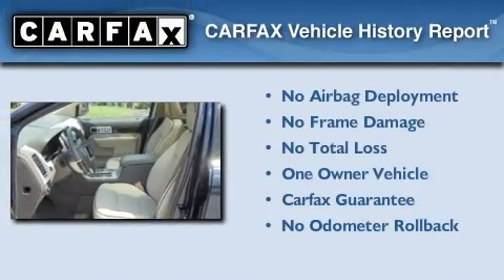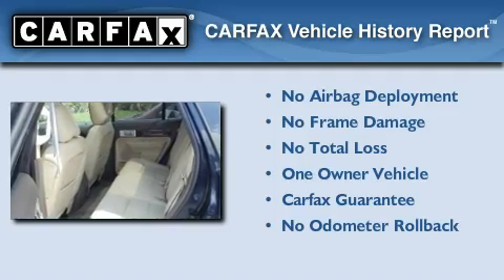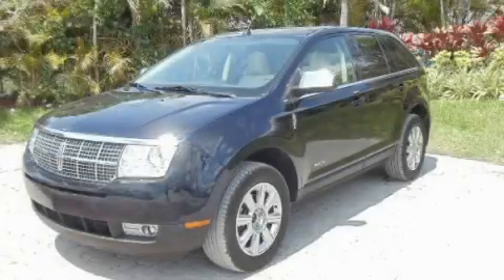This Lincoln has had only one owner and it qualifies for the Carfax buyback guarantee. Contact us today and schedule your opportunity to see this automobile in person.